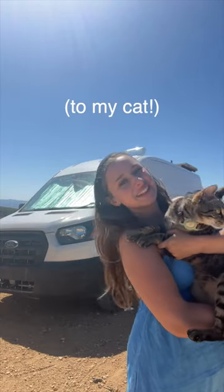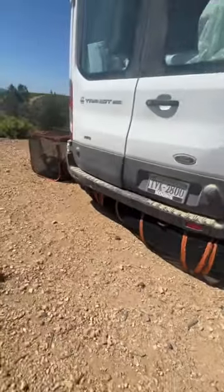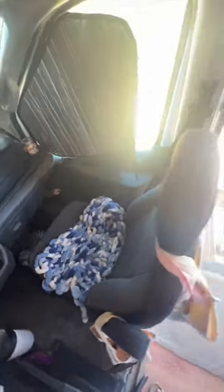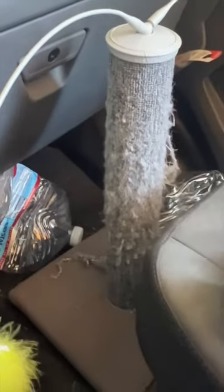Things in my van that just make sense to my cat: his litter box being built into a dinette seat, this huge jungle gym play area for him to explore the outdoors in safety, the entire passenger seat dedicated to him so he has a whole storage container and a scratching post — because he's my only passenger.